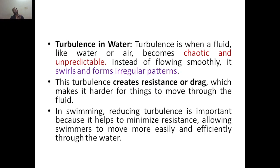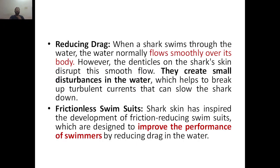This turbulence creates resistance or drag, which makes it harder for things to move through the fluid. In swimming, reducing turbulence is very important because it helps to minimize resistance, allowing swimmers to move faster, easily, and effectively in water. When the shark swims through water, the denticle structures disrupt the smooth flow, creating smaller disturbances — splitting up the bigger turbulence into smaller turbulence — which helps to break up the turbulent currents that can slow the shark down.